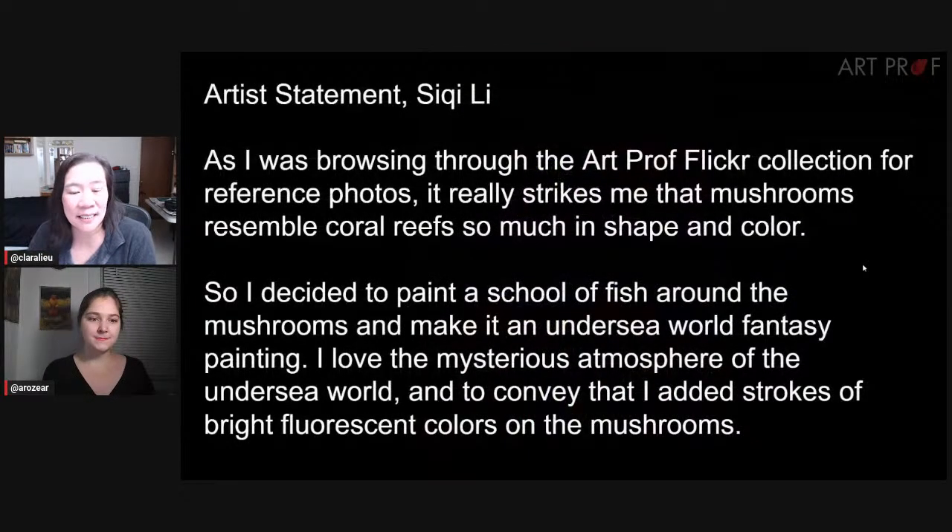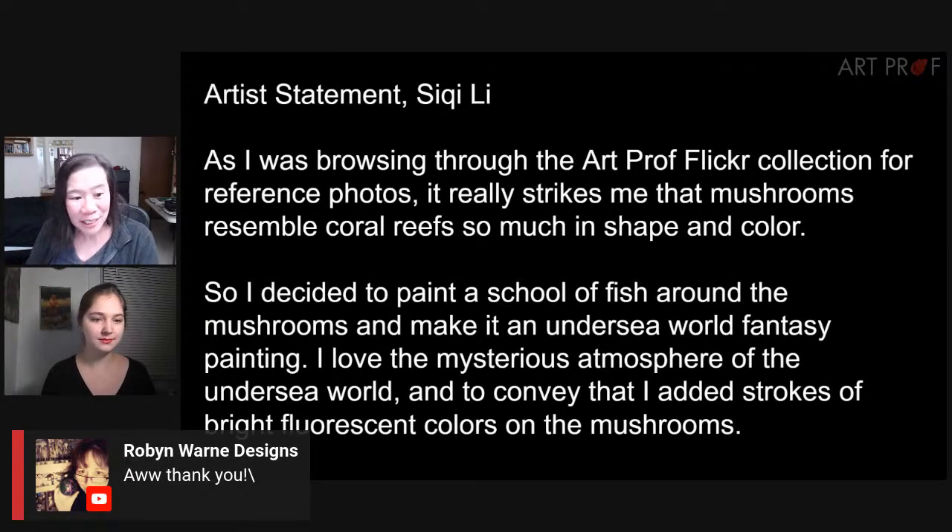The next artist is Siki Lee — I'm sorry if I mispronounced your name. Siki was explaining they saw the Flickr reference photos and that the mushrooms really resembled coral reefs. So Siki did a school of fish around the mushrooms to make an undersea world fantasy with bright fluorescent colors on the mushrooms. By the way, everybody, Robin is here live with us in the chat. Welcome, Robin — it was so nice to see your work. Let's look at Siki's.